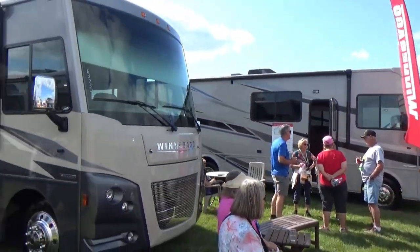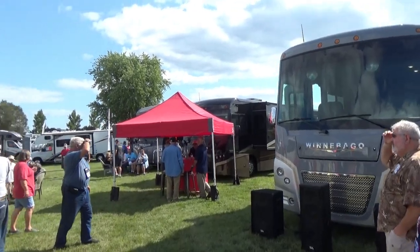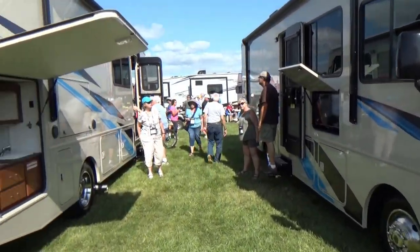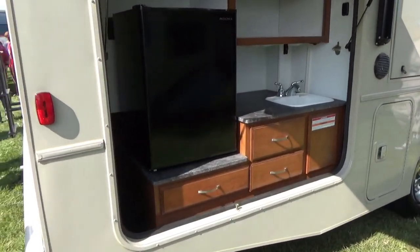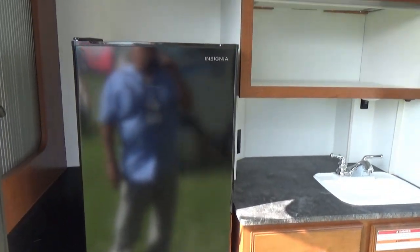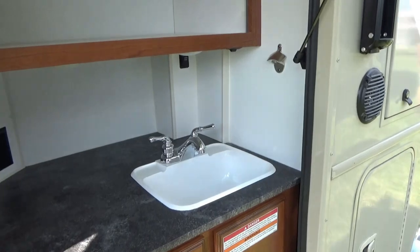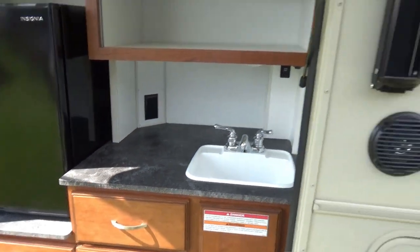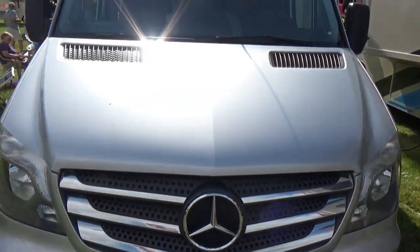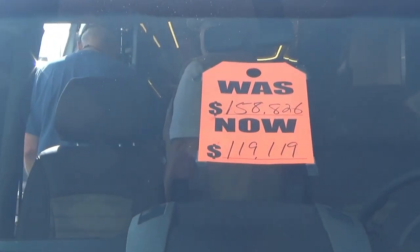These are all new coaches that you can go in and take a look at. Look at this — on the outside, some of these have an outdoor kitchen right in this compartment. A lot of these Class B's have Mercedes chassis on them.